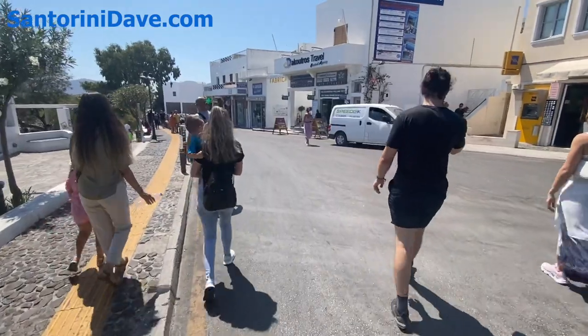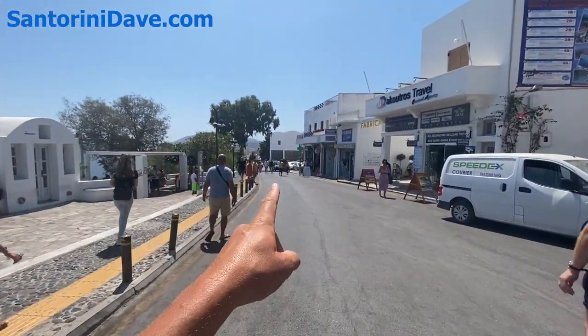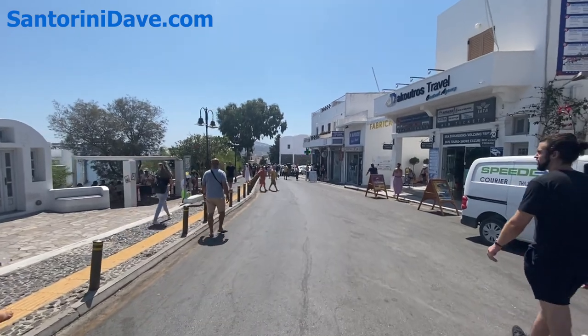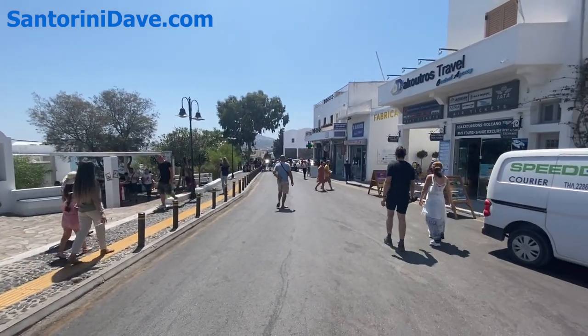This is the end of the pedestrian zone — oh, I guess it goes a little further down. Down at the bottom there you have the Prehistoric Museum of Thera, which is a great spot to visit. They've currently got an amazing exhibit about the frescoes from Akrotiri.